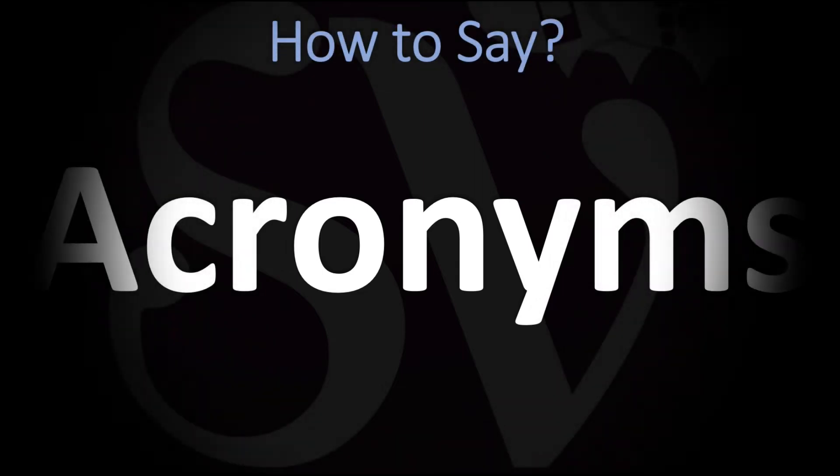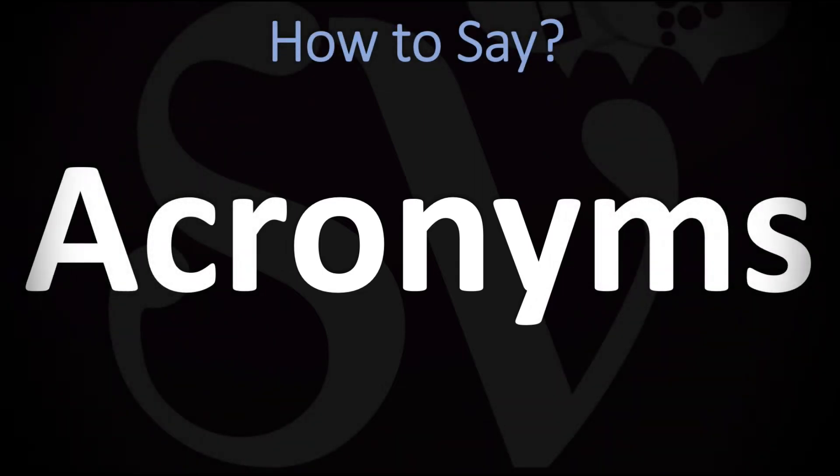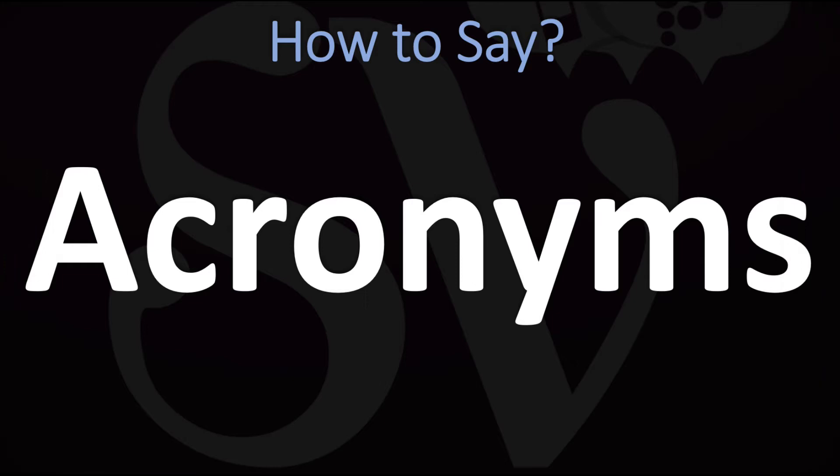We are looking at how to pronounce this word, and we're going to be looking at how to pronounce very interesting ones of those. So make sure to stay tuned. How do you go about pronouncing this?